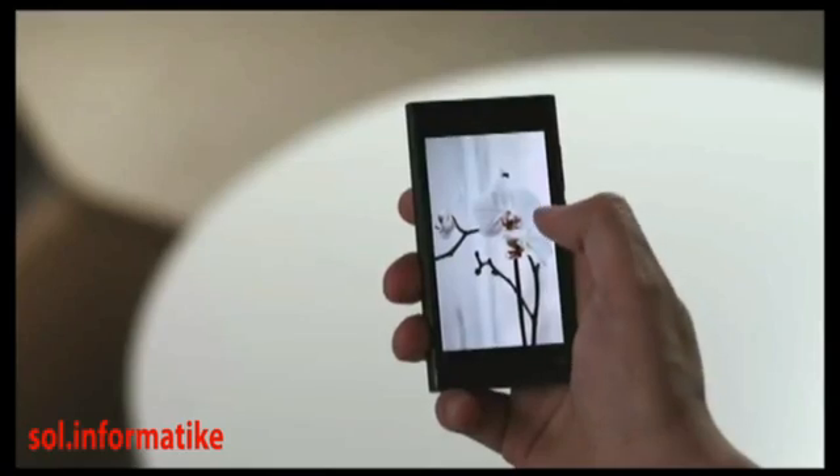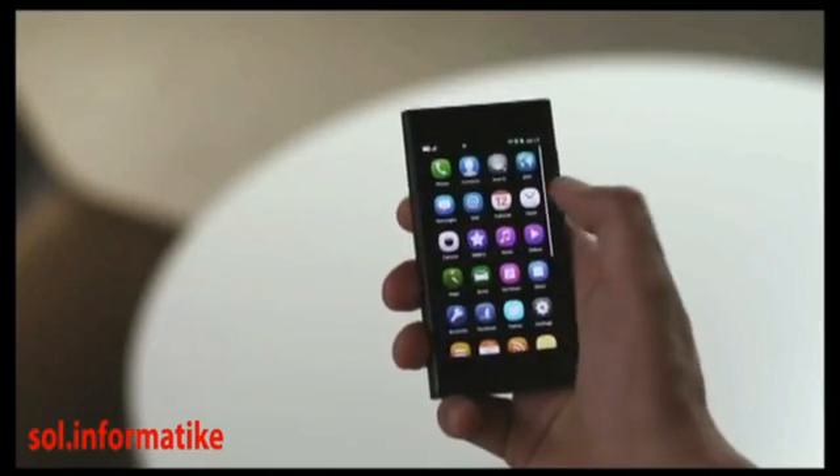In an application, swiping from any edge of the screen takes you home. With no need for a home key, this all-screen phone makes more room for apps to shine and is incredibly easy to use.